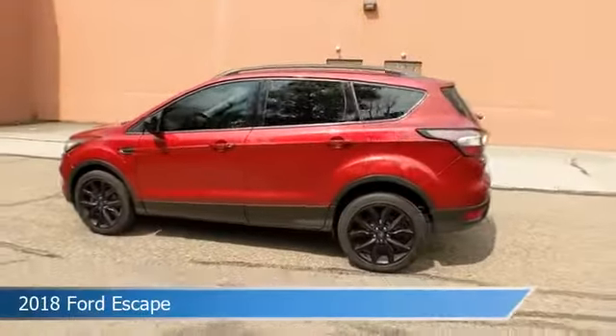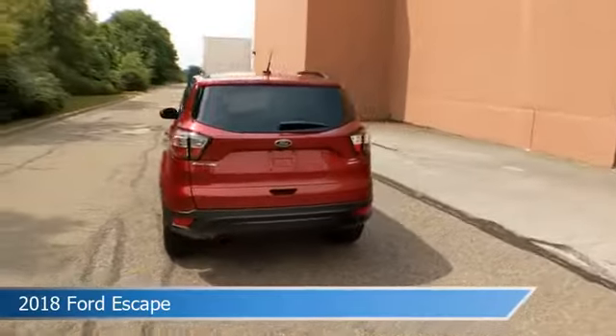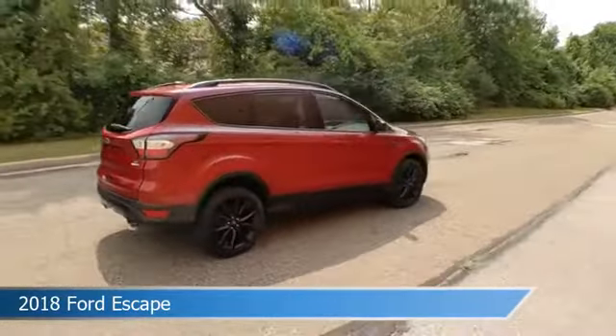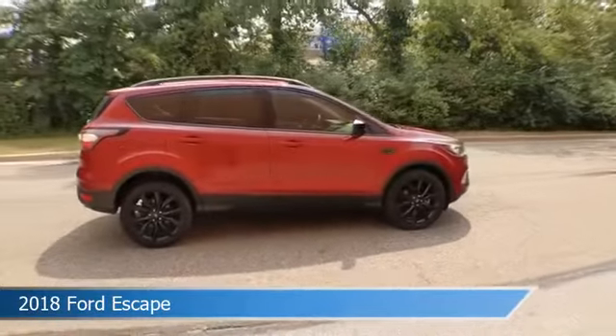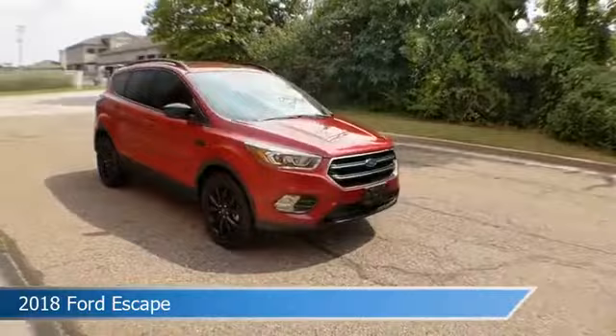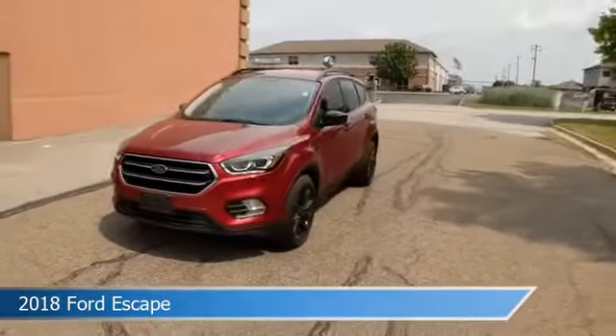Take a look at this 2018 Ford Escape, equipped with a 6-speed automatic transmission in ruby red metallic tinted clear coat. This car comes with some great features including alloy wheels, four-wheel drive, anti-lock brakes, audio controls on steering wheel, and more. Come in and check it out today.